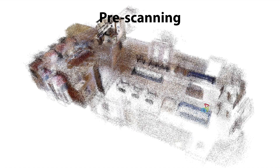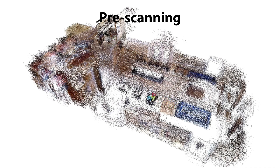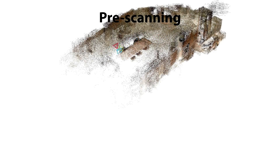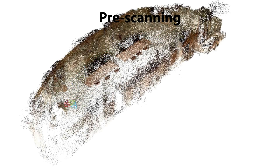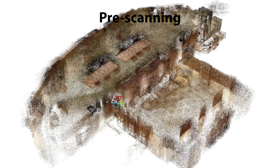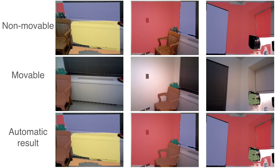Finally, we show some more results for other sequences. Here are some reconstructions. Here are some recognition results.